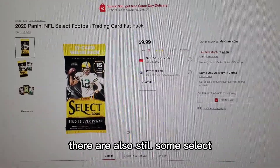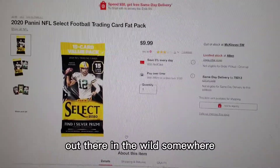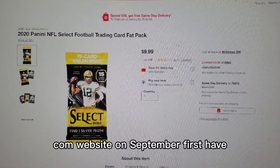There are also still some Select 2020 Fat Packs for football out there in the wild somewhere. And with that, that's everything that dropped on the Target.com website on September 1st. Have a great day, everybody.